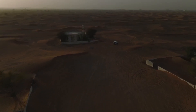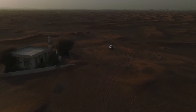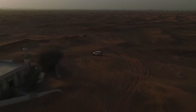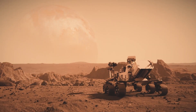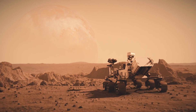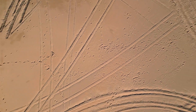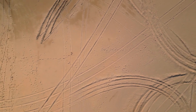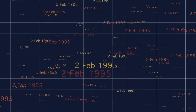The first Mars rover, Sojourner, landed on Mars in 1997 as part of NASA's Mars Pathfinder mission. It was small and not very complex compared to what we have now, but at the time it was groundbreaking. The idea of sending a moving robot to another planet to conduct experiments seemed like something out of a science fiction book, but Sojourner made it real. During its 83-day mission, it sent back tons of information about the surface of Mars, including pictures and data about the soil and rocks. This proved that rovers could work on Mars and paved the way for more ambitious missions in the future.